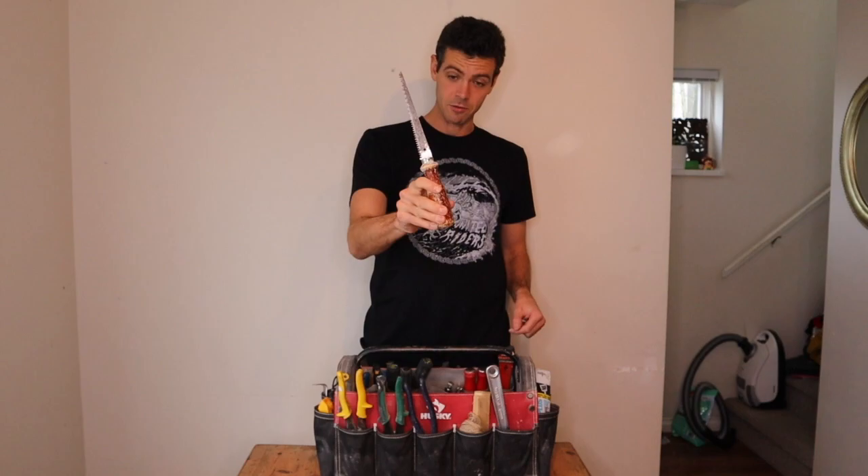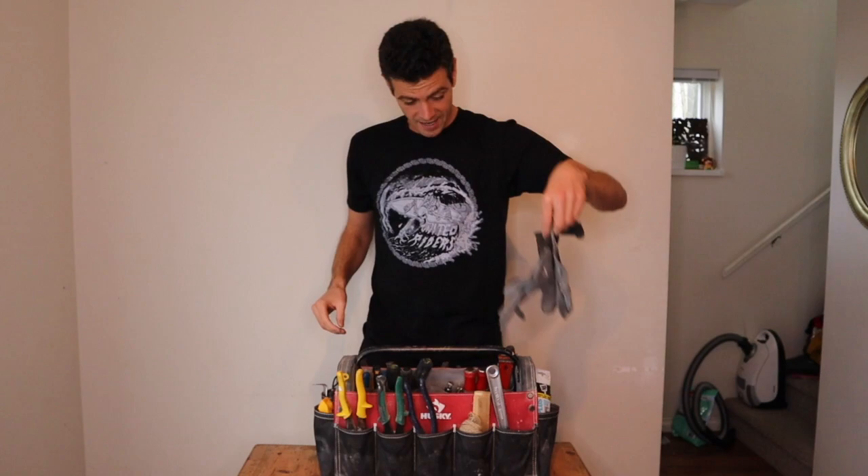I always have a Fatmax tape measure — these are my preferred tape measures. I always have a drywall saw. And I always have a crusty pair of gloves.